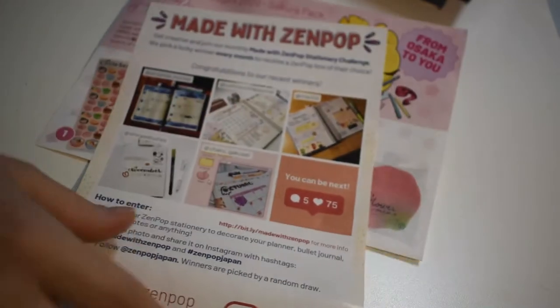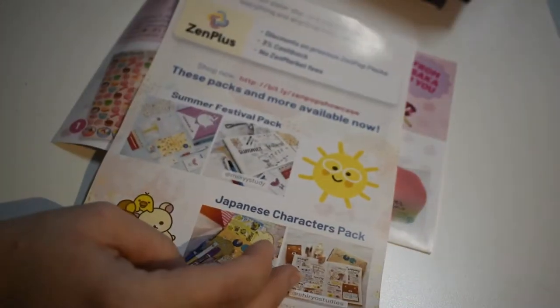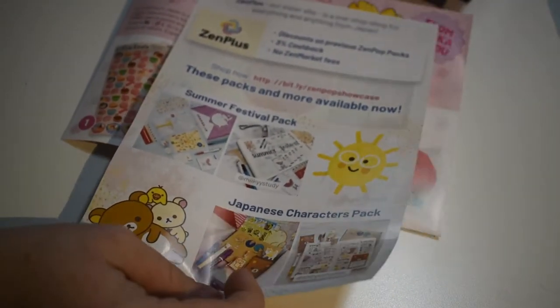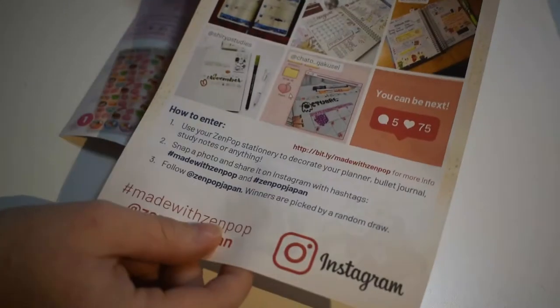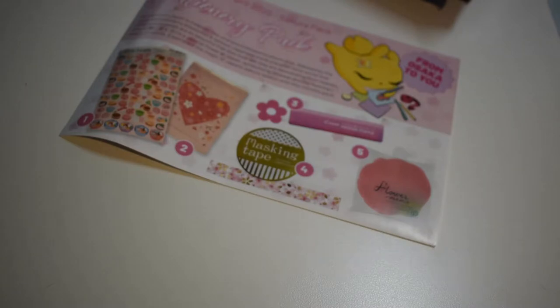They always put a little advertisement on top about made-with-Zenpop. You can share what you made with the things in the box and they might feature you or give you a surprise for it. Here's a little cheat sheet — I'll look at that when I get lost. Let's see what we have.